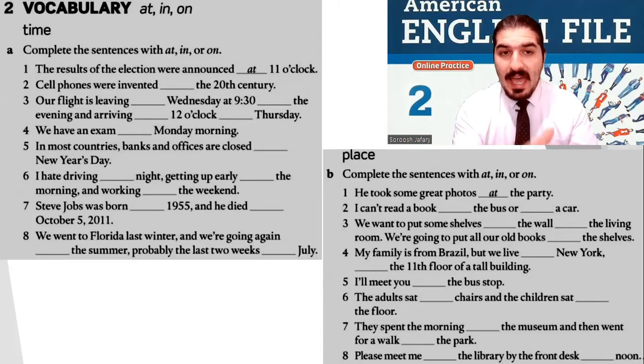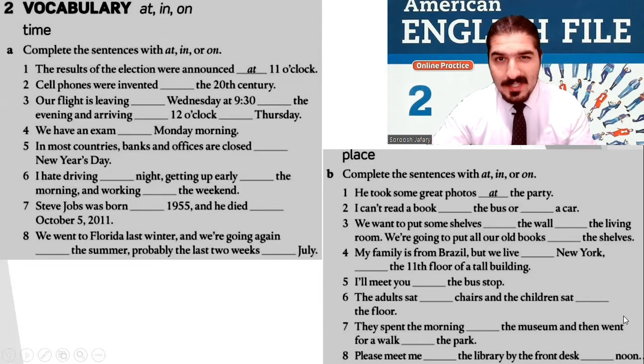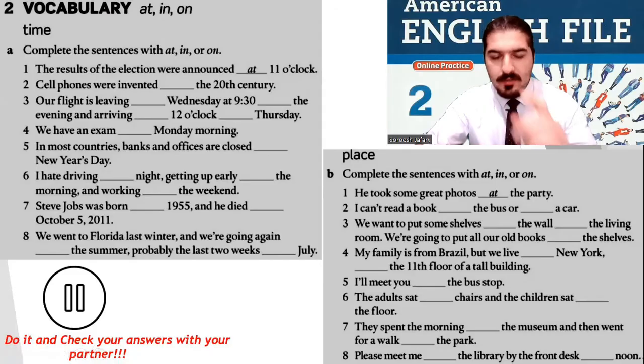Now, you remember these — at, in, on, the prepositions. I need you to complete the sentences with 'at,' 'in,' or 'on.' This part is for time and this part is for places — the locations. Stop the video and do it.